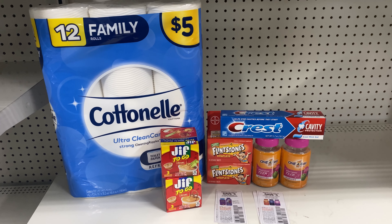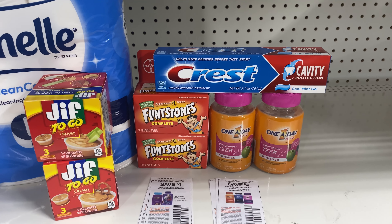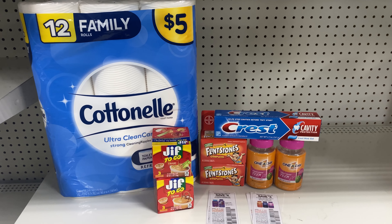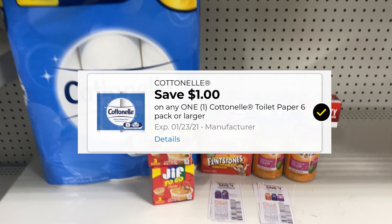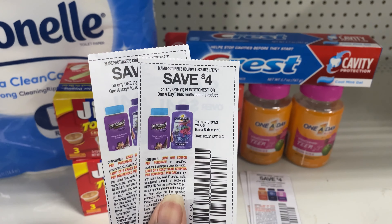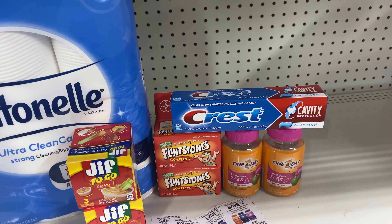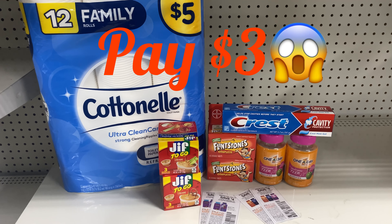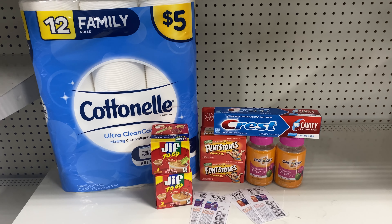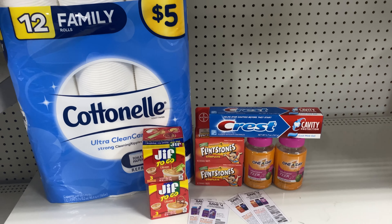This is my next deal. I have one of the Cottonelle at $5, two of the GIF at $1 each, two of the Flintstones at $5, two of the One-A-Day at $5, and one Crest at $2. So everything here is going to be $29. There's a $1 coupon for the Cottonelle, two off of two for the GIF, $2 for the Crest, two of the Flintstones coupons, and two of the One-A-Day. That's $16 in coupons. So after all of the coupons come off, your total is going to be $3. We have $21 in coupons plus the five off of $25. You're going to pay $3 for all of these. I'm trying to stock up on some vitamins for my babies, so that's why my deals are going to be these. So $3.